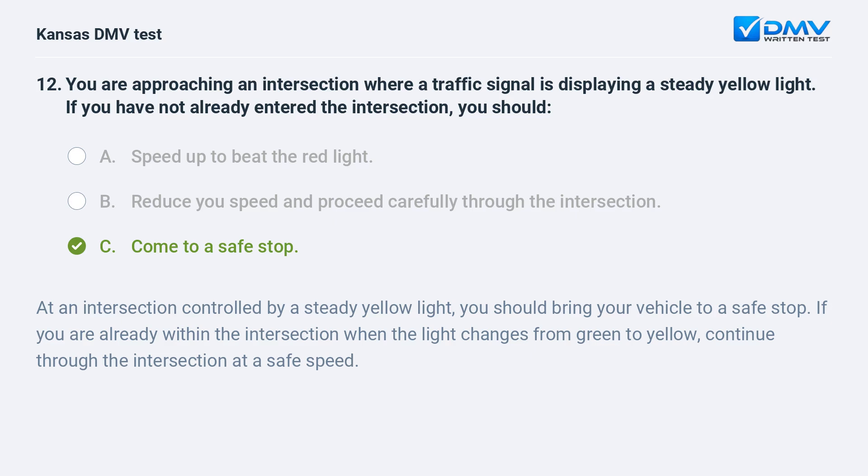At an intersection controlled by a steady yellow light, you should bring your vehicle to a safe stop. If you are already within the intersection when the light changes from green to yellow, continue through the intersection at a safe speed.